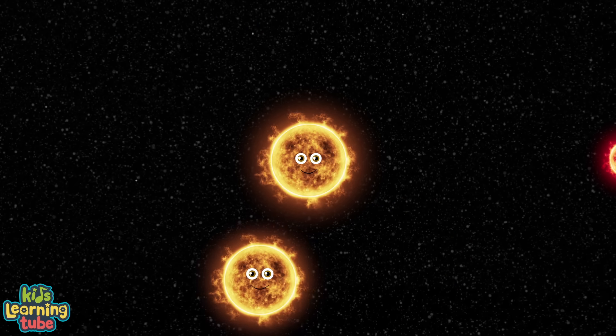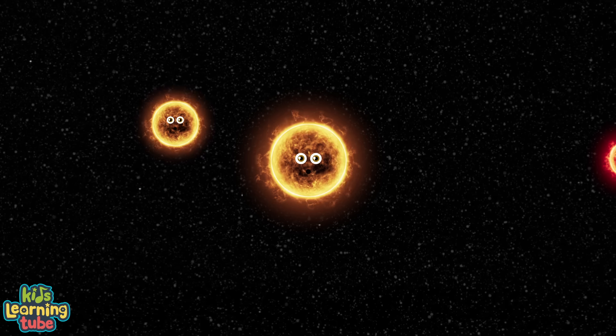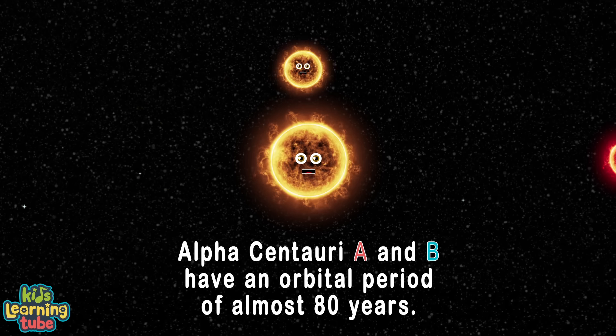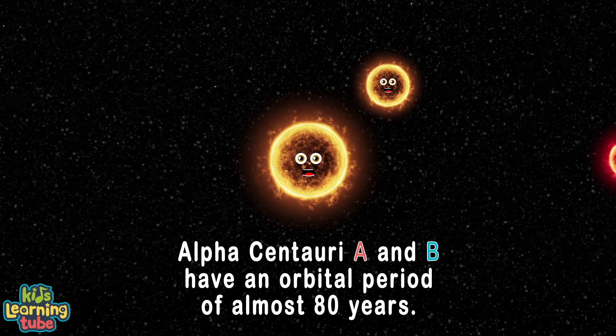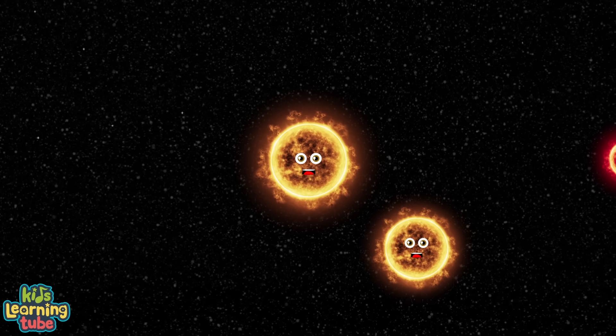We orbit around a common center, or around one another so you'd understand better, with an orbital period of almost 80 years by far. And from a distance we're so close we look like one star.